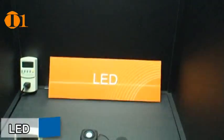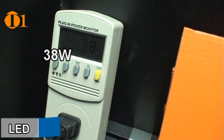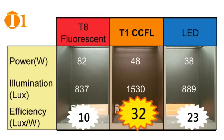Lastly, the LED fixture measures 889 lux and power consumption is 38 watts. These measurements display an efficiency of 10 lux per watt for standard fluorescence, 32 lux per watt for T1 CCFLs, and 23 lux per watt for the LEDs.